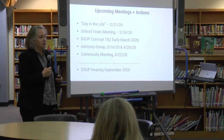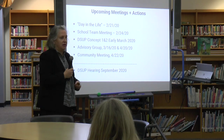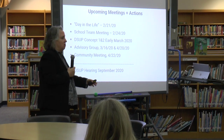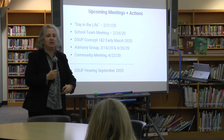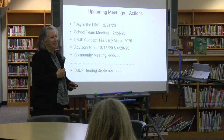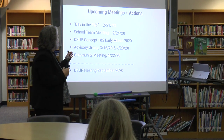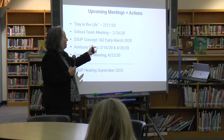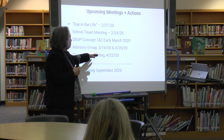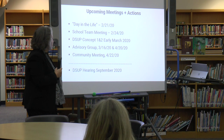We have a program with the school on Friday where we shadow classes to see what the kids are doing at all times — when are they working individually, in large groups, in small groups, how do they flow from their classroom to the gym or to lunch or to recess. That helps inform the design and creates a more efficient building. We have a school team meeting on Monday. The DSUP concept, combining submissions one and two, is due in early March. Advisory groups are scheduled for March 16th and April 20th, and a community meeting on April 22nd.